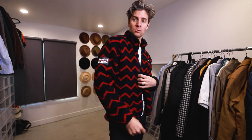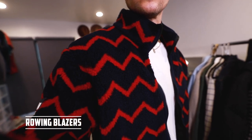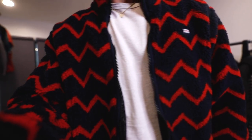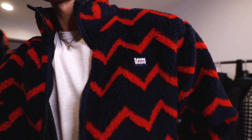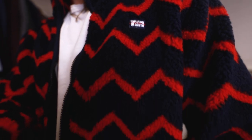Which just brings us to our next one, the fleece. This one is absolutely beautiful from Rowing Blazers — I freaking love this jacket. Something simple. They do full zip, they do quarter zip, they do the button front. There's all sorts of different fleeces. The classic Patagonia has been in style forever. Getting something like this is a little bit warmer, so it might be better towards the beginning of spring.